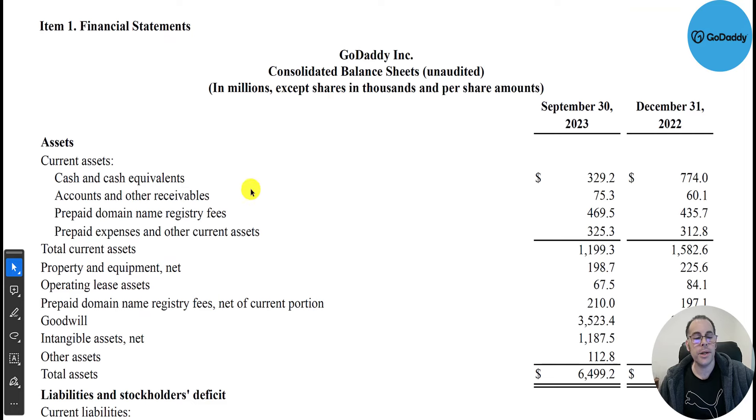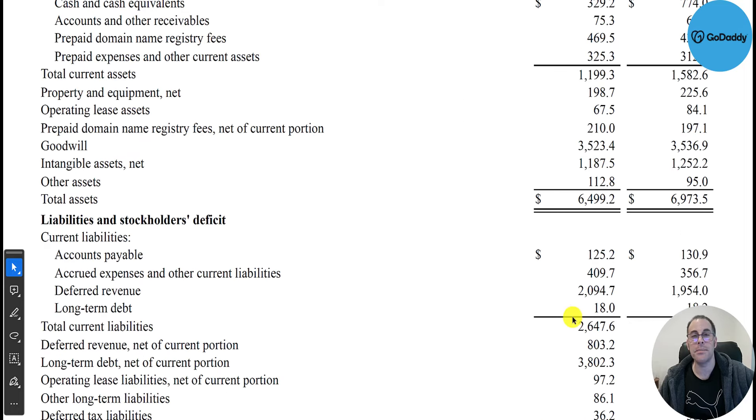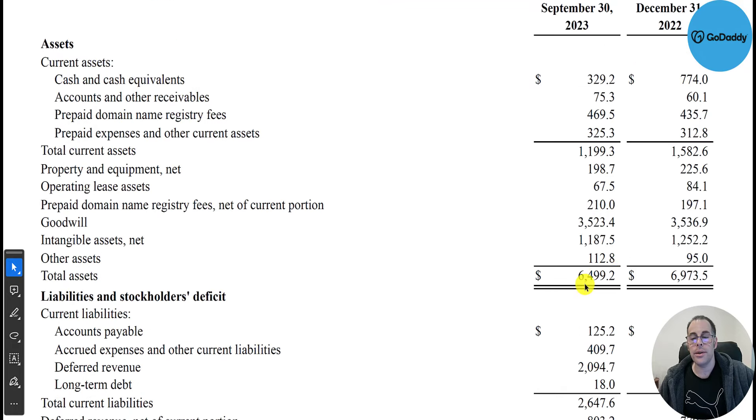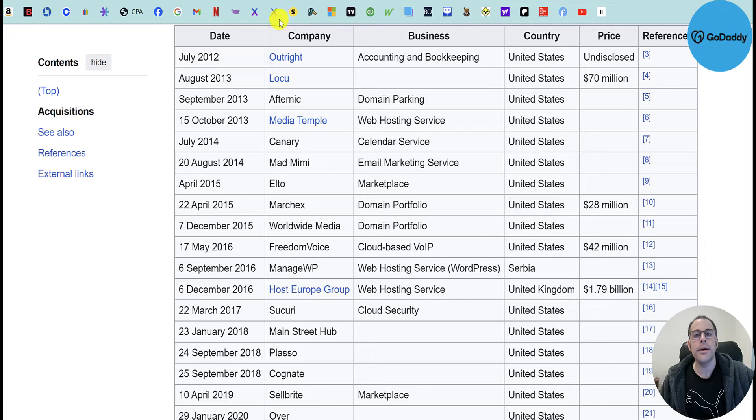Looking at their balance sheet: current assets are $1.2 billion and current liabilities are $2.6 billion, so their current ratio is well below one — that's a little concerning. They may need to add some debt to get through the next 12 months. Total assets are $6.5 billion. Their biggest asset by far is goodwill at $3.5 billion. Their largest acquisition was in 2016 when they acquired Host Europe for $1.8 billion.